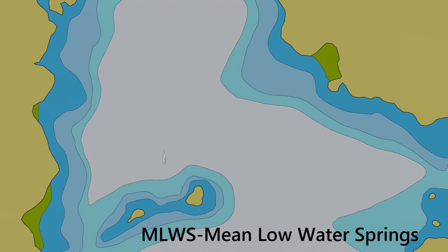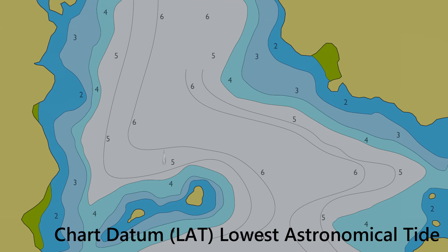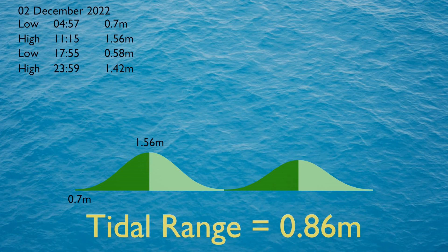Back to mean low water springs: the level above mean low water springs is a comparison between two water levels and has nothing to do with depth. Depth in a particular area is known as chart datum, represented as lowest astronomical tide. By using these depth contours and the Rule of 12, we can estimate how much water to expect in certain areas based on the tidal range.